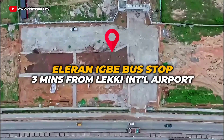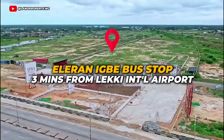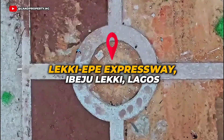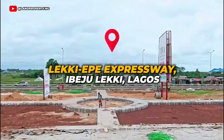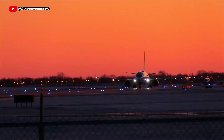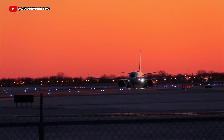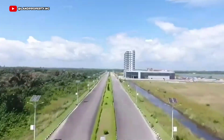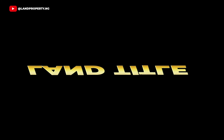Tiwa Garden Phase 2 is positioned in Elenronite, just three minutes drive from the approved Lekki International Airport, along the Lekki-Epe Expressway in Ibeju Lekki, Lagos State. This is a rapidly developing area with huge potential for future growth, especially as the airport and other landmarks like Alaro City and Lekki Free Trade Zone come to life. It's an area on the rise, making it perfect for investors looking to invest before the boom.